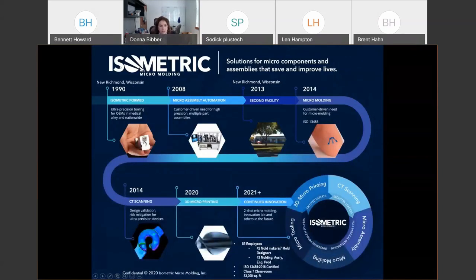Isometric started in 1990 as a mold maker — really high precision tooling for medical OEMs in the Twin Cities area. We're located about 45 minutes east of the Twin Cities. In 2008, those same OEMs said 'great, now we want to put these tiny parts together with other tiny parts,' so we started building full micro-assembly automation systems. In 2013 we purchased a building across the street and built out the micro-molding side. That's when we got our first Sotic.